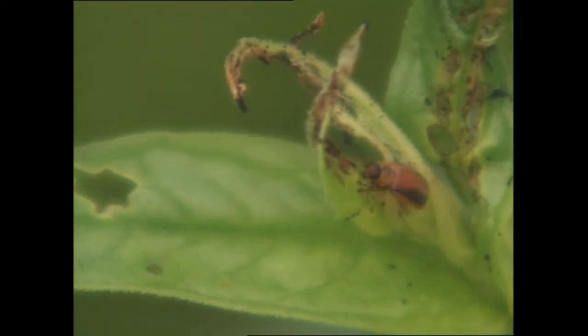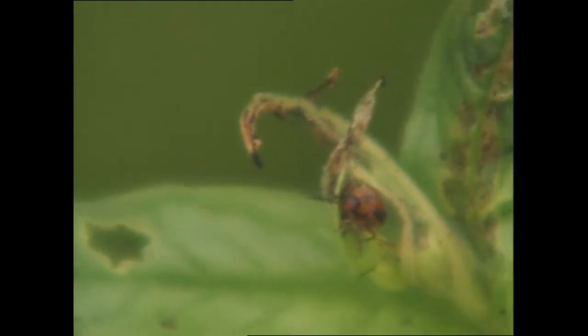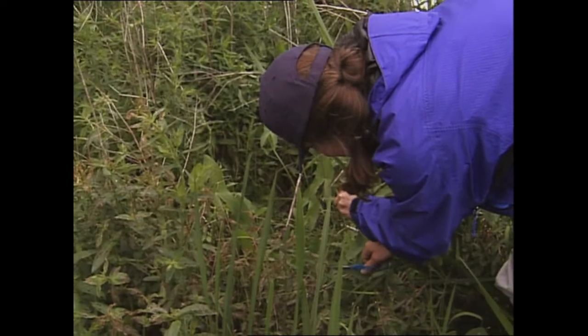As beetle numbers increase, the adults fly to find more plants. In areas where there are lots of them, they can be collected and moved to new locations. We cut the stems that have the insect larvae on them, collect them, and transfer them.